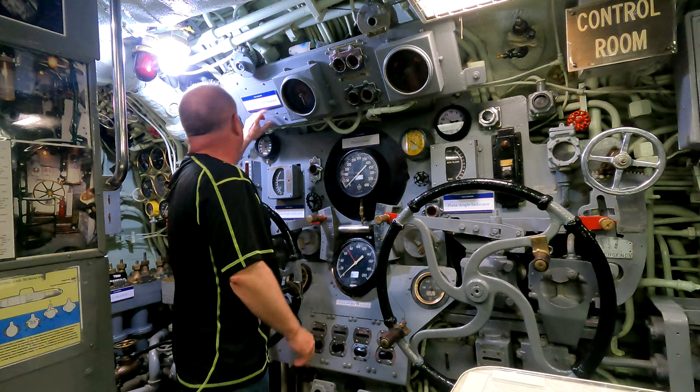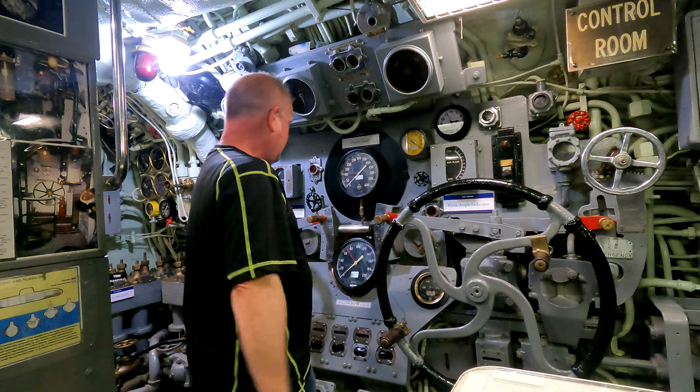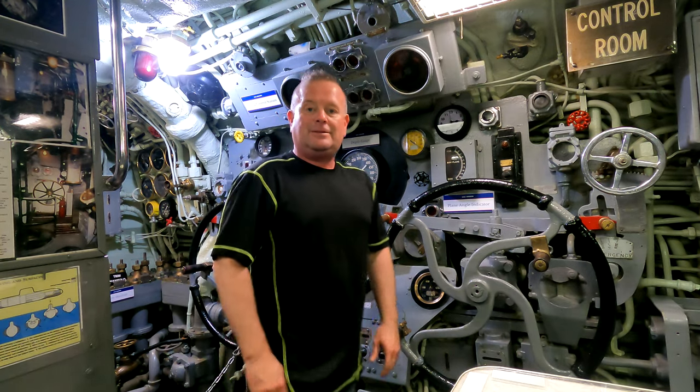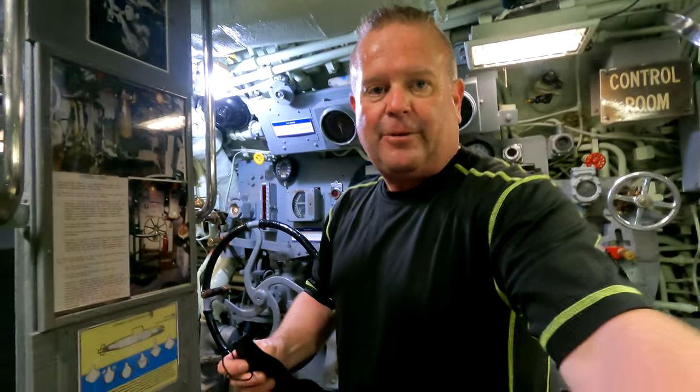All right, let's move on. There's no one else on the submarine right now so I'm not wearing my mask. Well, Connor's gonna take the camera. You gonna do some filming? Yeah? Gonna film me going through one of these hatches?